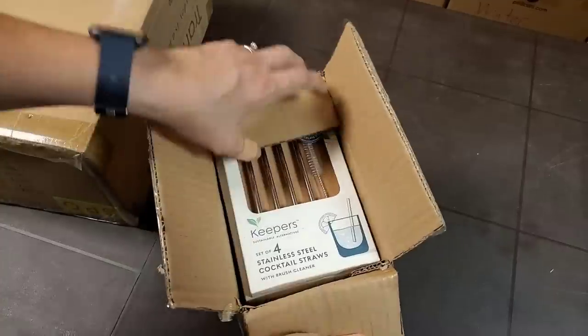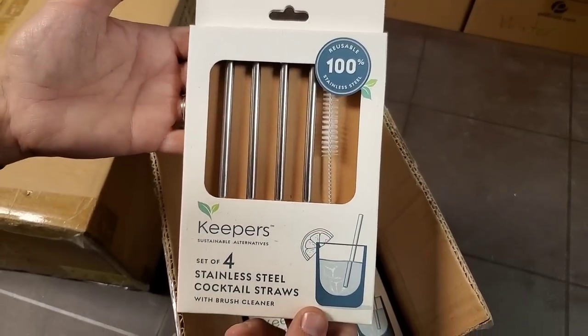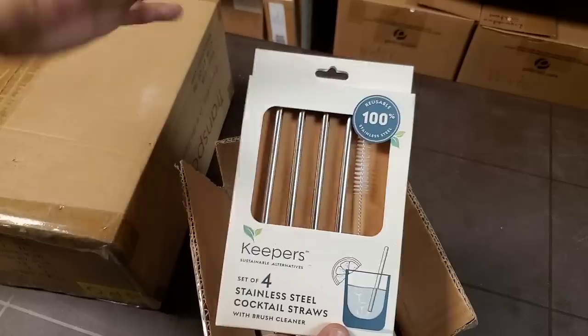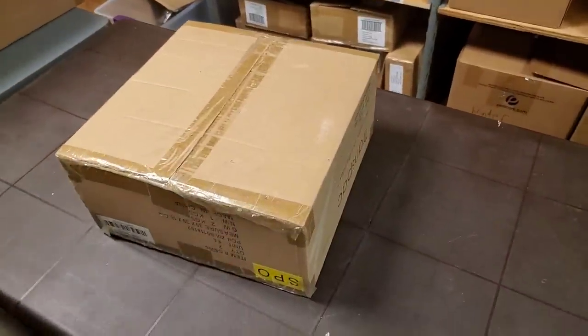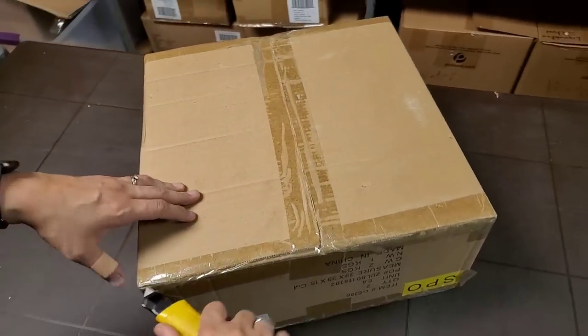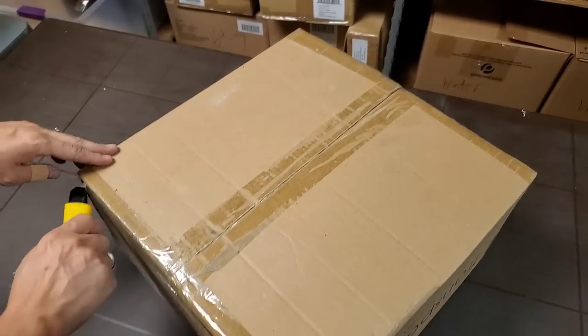Oh, this is stainless steel straws — nice little set! These are the shorter ones. A lot of times you can find the really long ones, but these are the shorter ones so it's nice for a shorter cup, and it comes with a brush. Especially if you live in an area where they're all going to paper straws — these are nice to have. I don't like the flavor on the paper straws; they do kind of disintegrate.